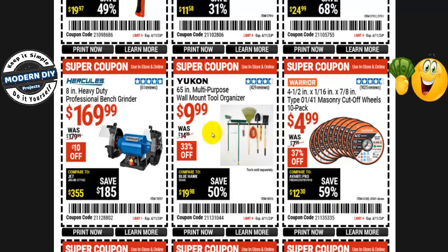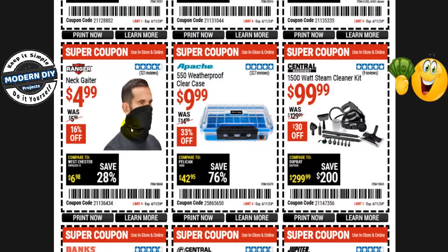The Yukon 65-inch multi-purpose wall mount tool organizer is $10, normally $15 — 33% off. The Hercules 8-inch heavy-duty professional bench grinder is $170, normally $180 — only $10 off. There's also a neck gaiter for $5, normally $6 — 16% off.